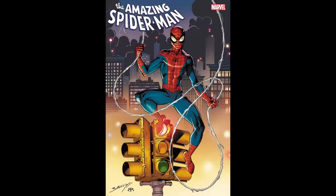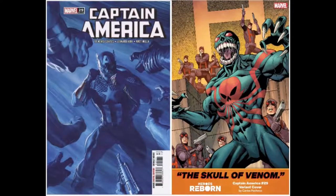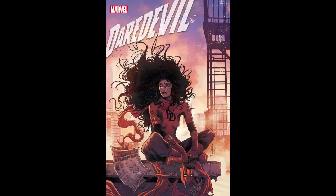For our Marvel Comics with Final Order Cutoff April 26, 2021. We've got Amazing Spider-Man number 66 with a single cover. Black Knight Curse of the Ebony Blade is on issue number 3 of its five-issue run with two covers. Captain America number 29 has two covers — the B cover is a Pachio Reborn variant. Champions is on issue number 7 with a single cover. Daredevil number 30 has a single cover as well.